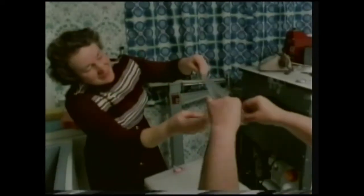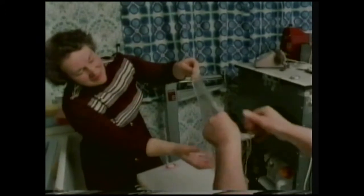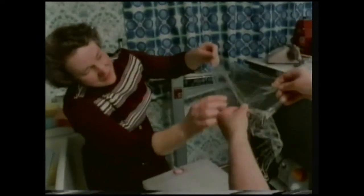Once a week, the artificial kidney has to be rebuilt. Colin's parents learnt how to do this at a special course run by the hospital. The blood flows between two clear membranes — they're semi-permeable membranes, that is, they allow only certain substances, the waste products, to pass through them.